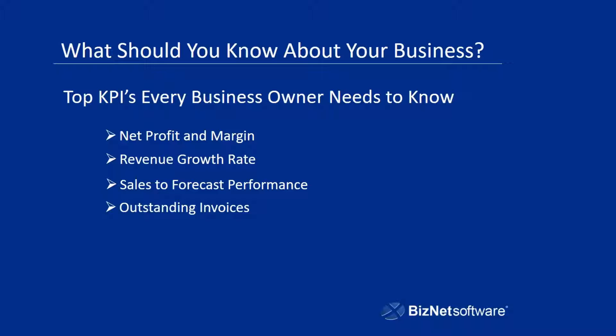You also need to monitor your outstanding invoices — this is your cash flow. You have money tied up in product, and you need to know, when you send that product out, are customers paying you for it? Do you have money tied up in receivables? That's extremely important to making sure you're moving that dollar. Your cash conversion cycle determines how quickly you go from spending money to getting money back.